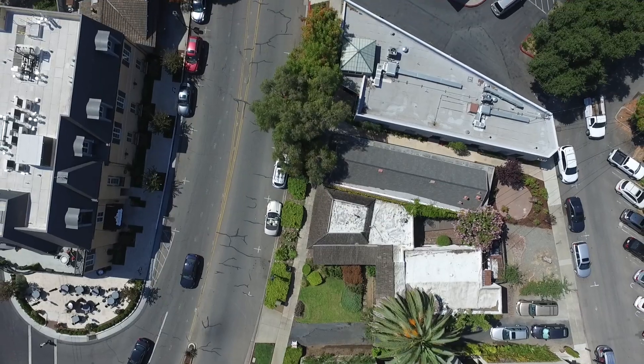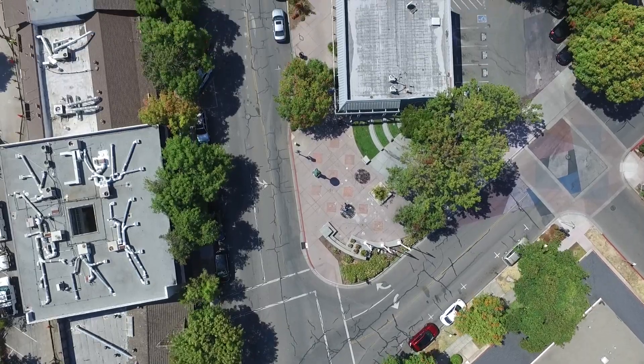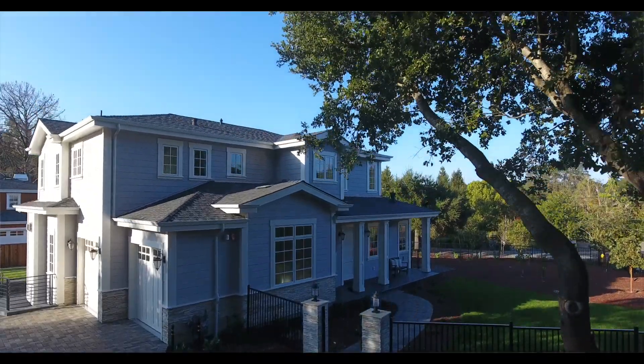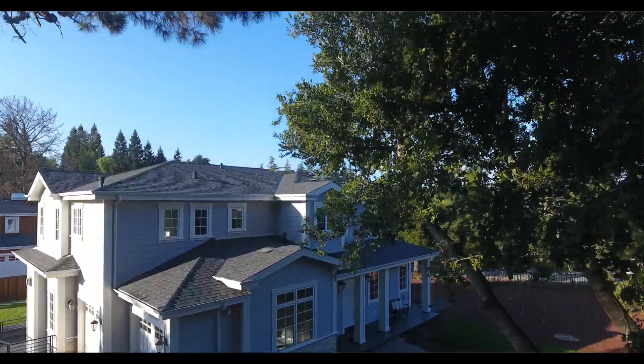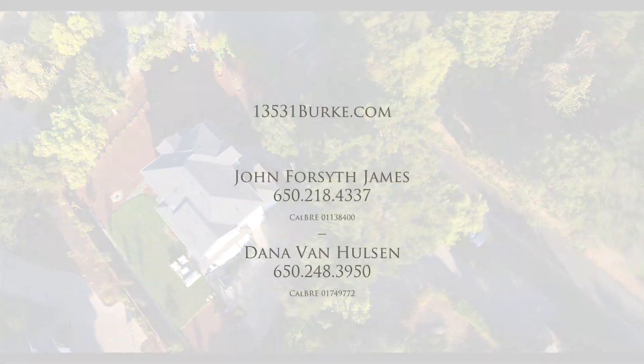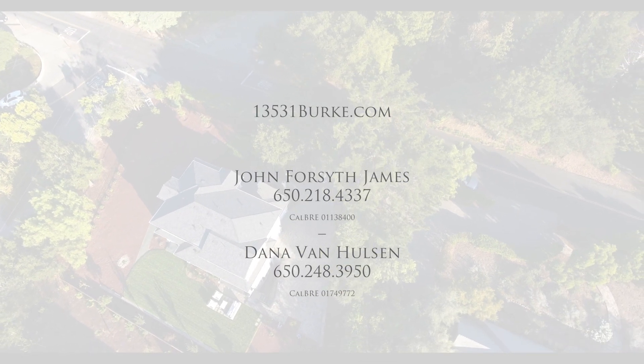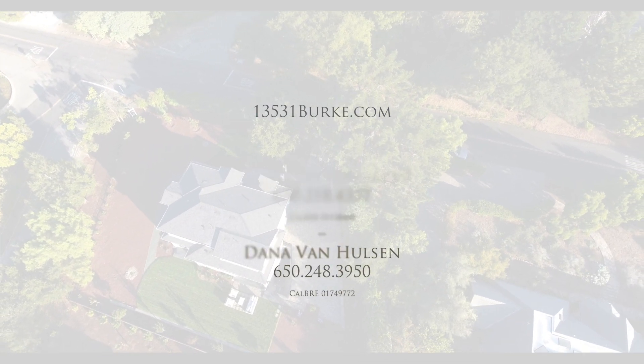But most exciting is its location, just a five-minute stroll to downtown. If you would like to learn more about 13531 Burke Road in Los Altos Hills, please contact your agent or the exclusive listing agents, John Forsyth James and Dana Van Holsen at Alain Pinel Realtors. Thanks for visiting.